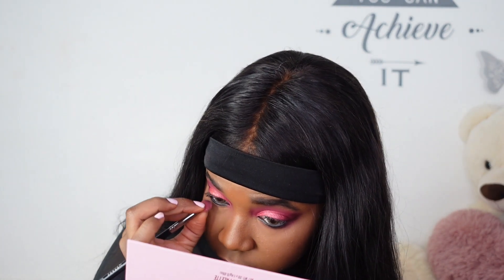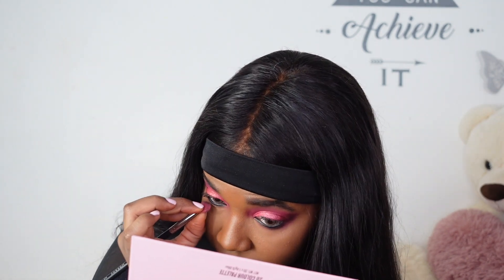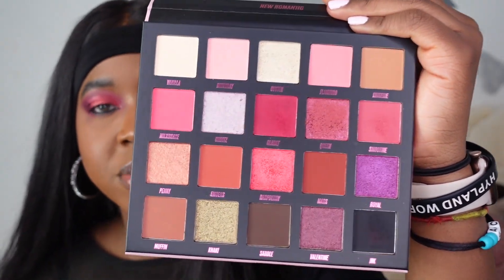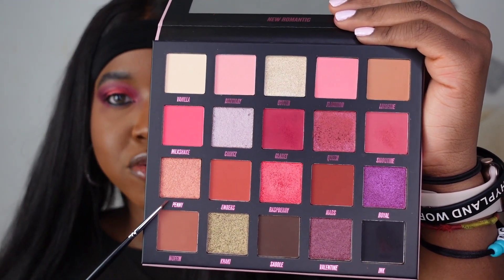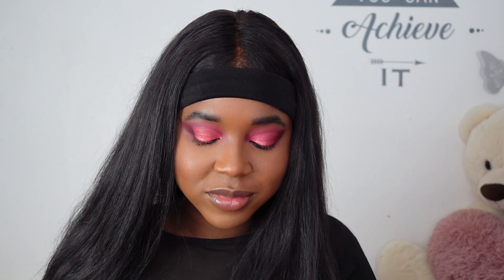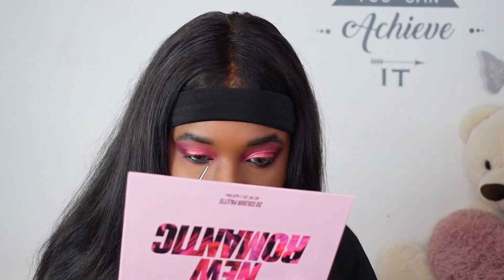I could have done without the lower lash line colour but go big or go home. She's looking a little fiery! For the inner corner I kind of want something bright — I really like the shade Penny but I'm going to be extra and go for this champagne gold called Oyster, because I love a gold inner corner. I'm done with the eyeshadows — throwing on some lashes and then showing you guys the final look.